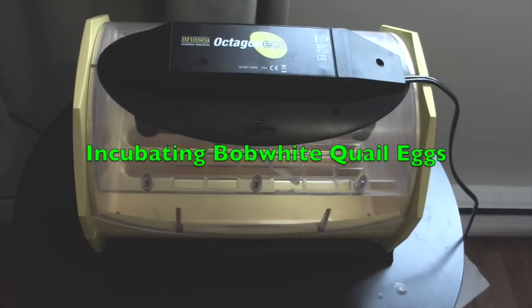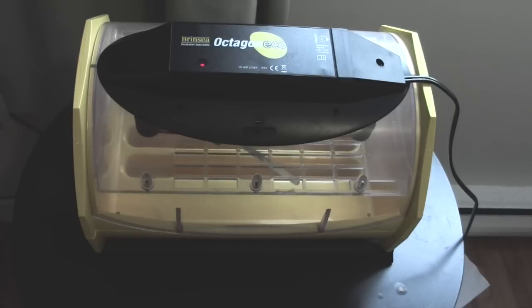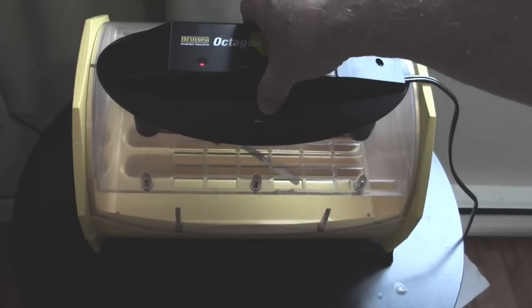Today is April 7th, and I have the incubator all set up. It's been running for 12 hours or so, just to make sure everything is working well. Yesterday I made a trip to Fredericton and visited with the lady who breeds the quail again. I picked up my Bob White hatching eggs, and I'm just about to put them in the incubator.